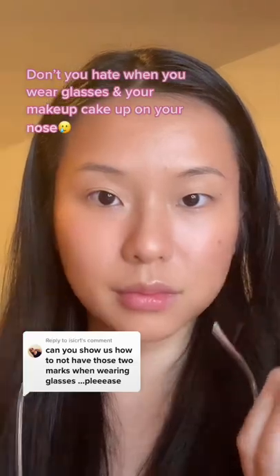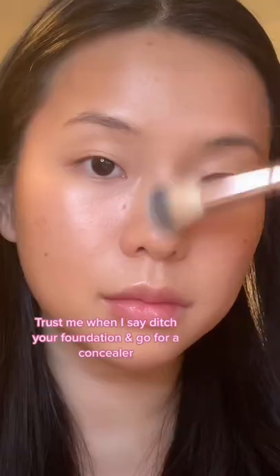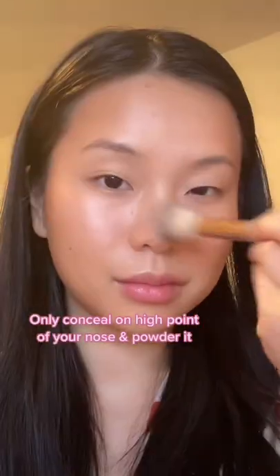If you hate when you wear glasses and your makeup kicks up on your nose, I'm going to show you how to avoid that. Trust me when I say ditch your foundation — go for a concealer. You can only conceal on the high point of your nose and powder it.